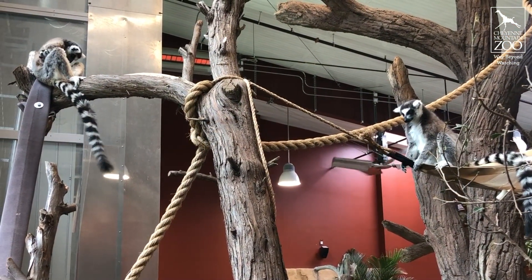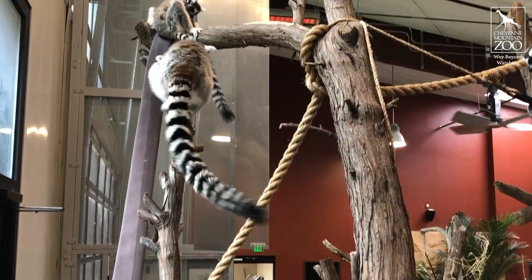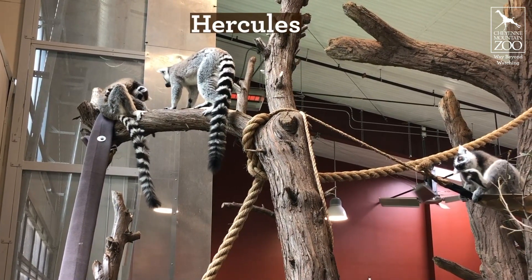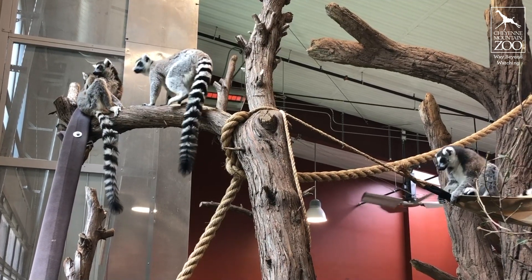Hercules, the dad, has come over a few times and even groomed the baby, which is amazing because Rogue is pretty protective of this little one. And the fact that she's letting him get close and lick the baby and put his hands on the baby — we love to see that. It's pretty awesome.